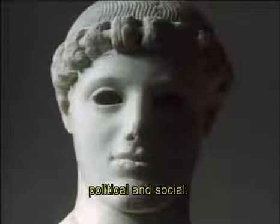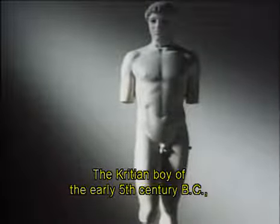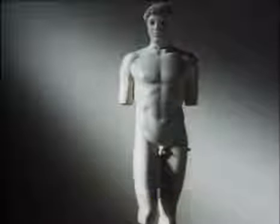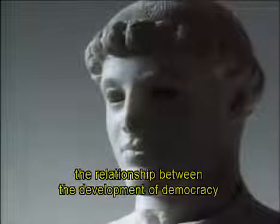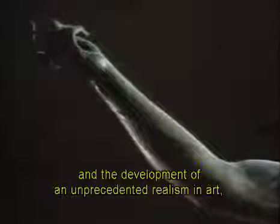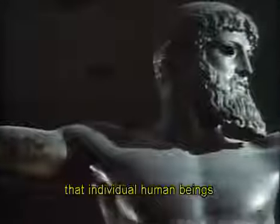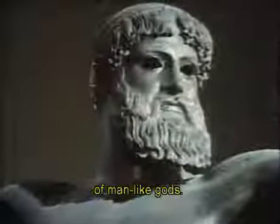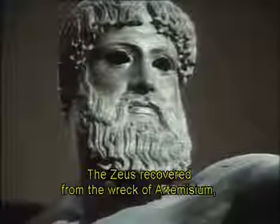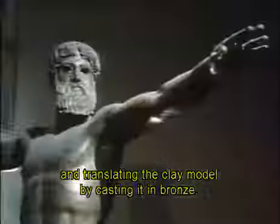The turn of the 6th century to the 5th century BC saw one of the most dramatic transitions in history, political and social. It coincided with an equally dramatic transition in art. The Crittian Boy of the early 5th century BC is the Kouros come to life — he has relaxed his body and come closer to the appearance of nature. We can only speculate about the relationship between the development of democracy in the Greek city-states and the development of an unprecedented realism in art. But both, in their quite separate ways, reveal a new excitement in the idea that individual human beings can take charge of their own destiny, even though they do so under the capricious gaze of man-like gods. The Zeus, recovered from the wreck of Artemisium, shows the new freedom and confidence of sculptors modelling clay rather than carving stone, and translating the clay model by casting it in bronze.